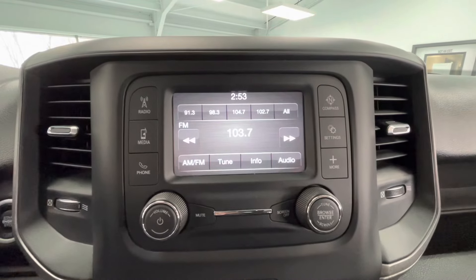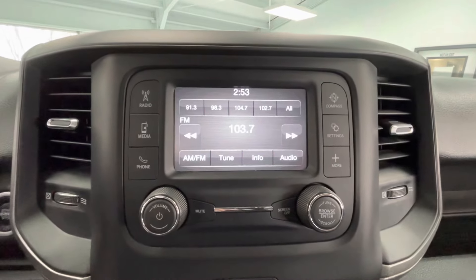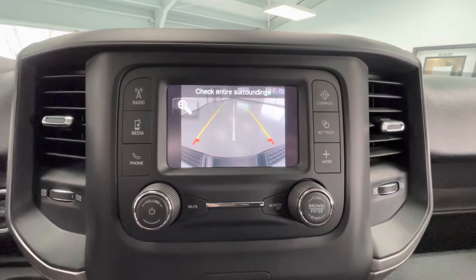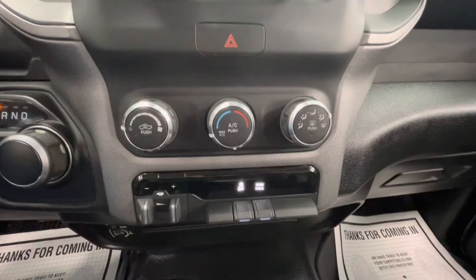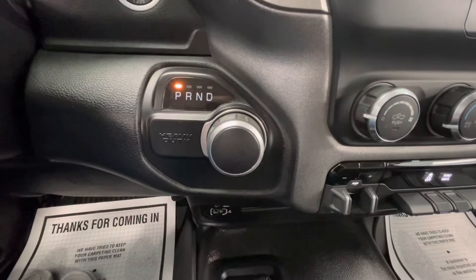Coming here to the center you will have a beautiful middle display equipped with AM and FM. As mentioned earlier you will also have a backup camera. You will also have your climate control options here in the center as well as your traction control and your towing. You will also have your gear shifter knob.